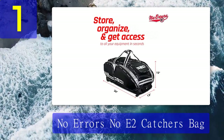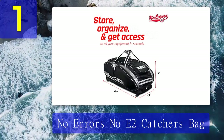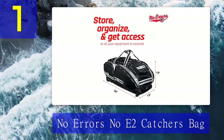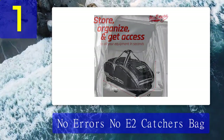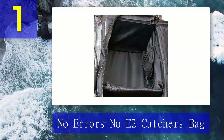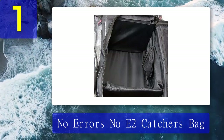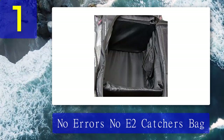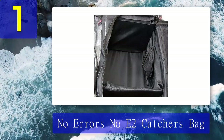By all means, the No Errors No E2 catcher's bag is highly durable with heavy duty materials and reinforced stitching. This wheeled bag is designed to keep all your equipment in one place with easy access. It also has four fence hooks to hang the bag on the fence, and the rugged fat boy wheels are one of the most significant features, allowing you to roll in any type of terrain.